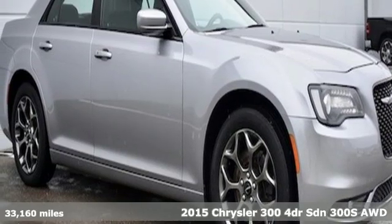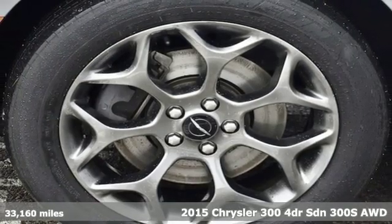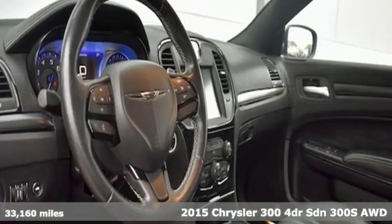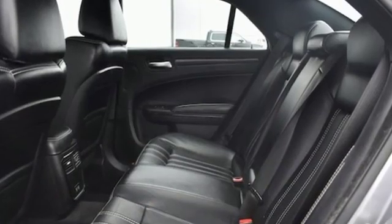Here's a 2015 Chrysler 300. It's exceptional in every way, from its aggressive exterior to its soft, luxurious interior. This 300 sets the standard for stunning.